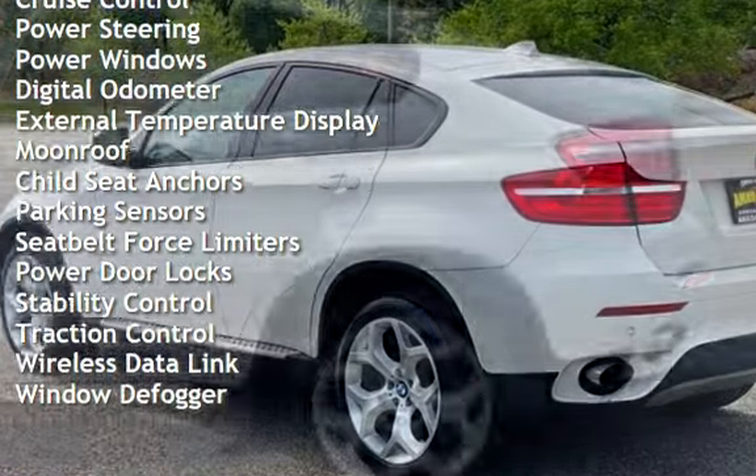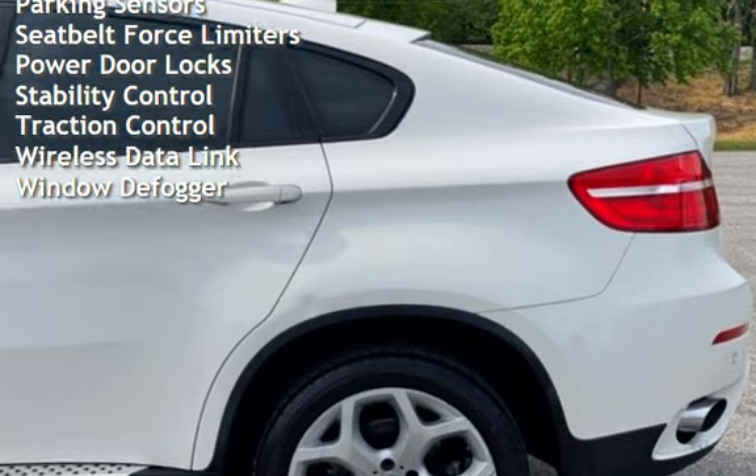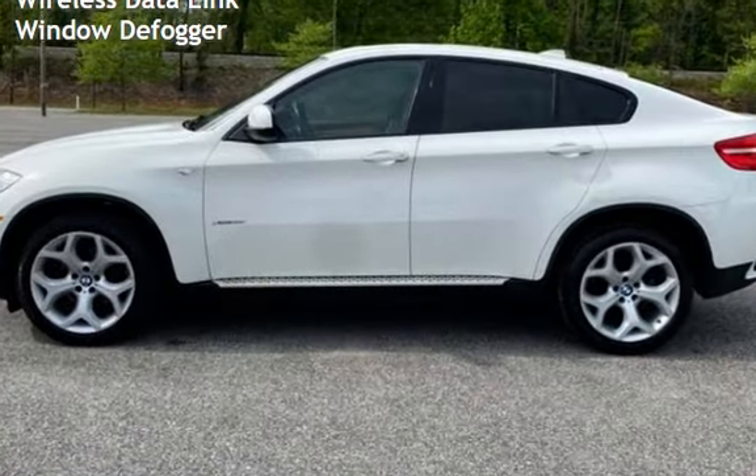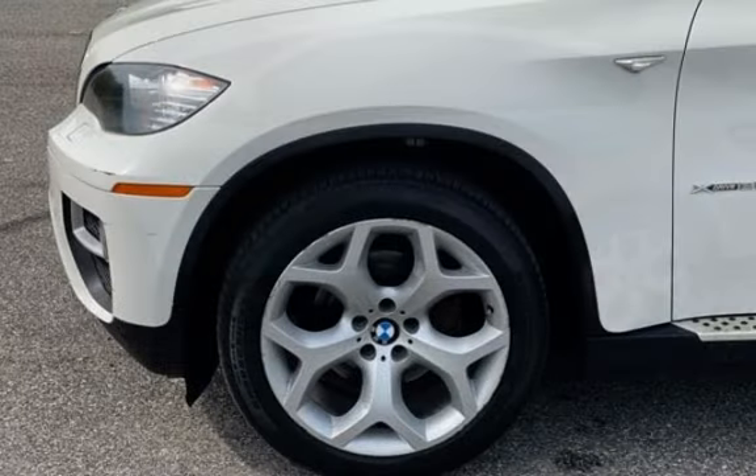Cruise control, power steering, power windows, digital odometer, external temperature display, moonroof, child seat anchors, and parking sensors.